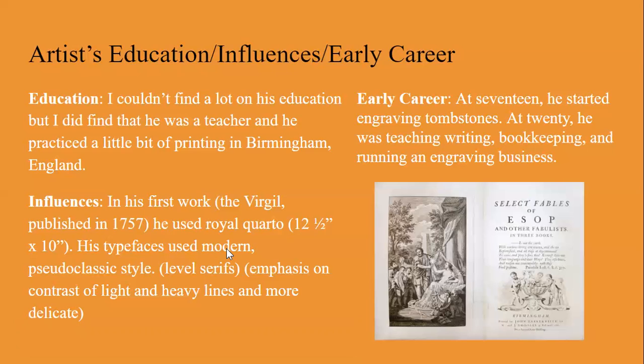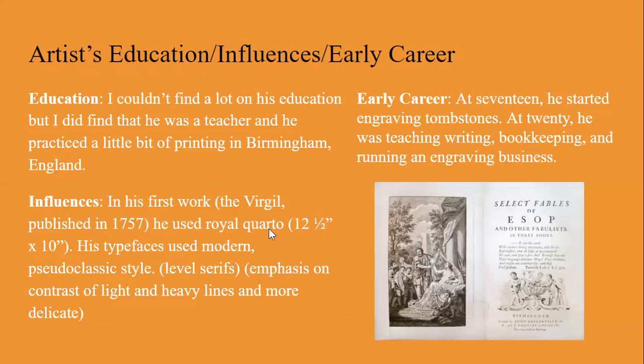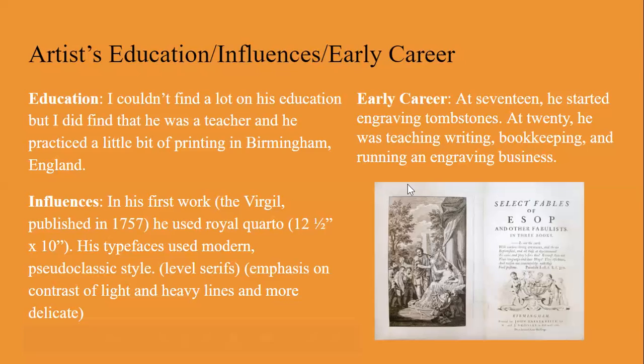For him, 'modern' is not our idea of modern. In the first century, 'modern' usually refers to the first 50 years of the 20th century. 'Pseudo' means not really — another way to think of pseudo is fake. 'Classic' means it's been around since the Romans. So what she found is that the serifs he started using were a little different — instead of using Royal Quarto, he started making stuff that had more contrast between thick and thin. A serif is these little tails, these little feet on every single letter.